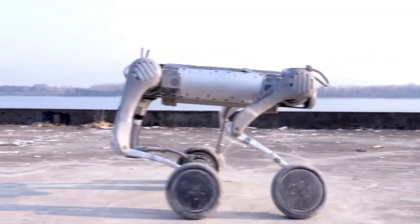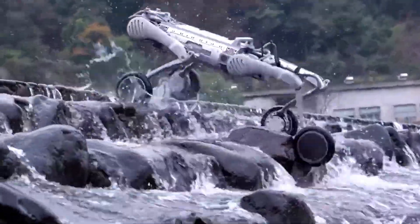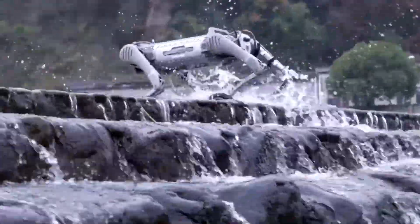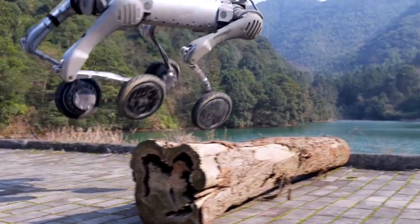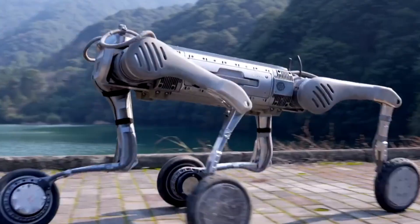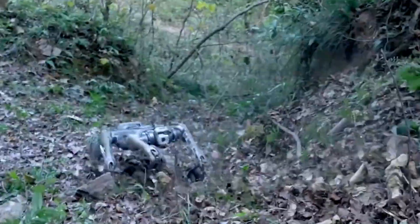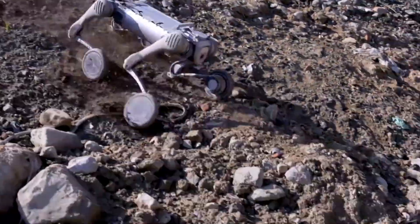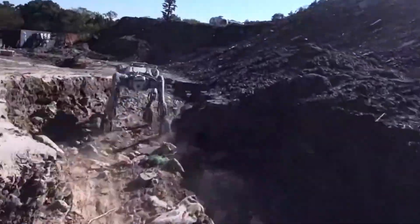B2W can even do backflips if pushed. It's made for speed and missions. Spot a moving object? B2W can chase. Need to follow a path fast? B2W rolls. Need to stop instantly and balance on stairs? B2W adjusts. It's not rideable, but it's way faster and way more agile. So the real question is: what do you value more — control or speed?